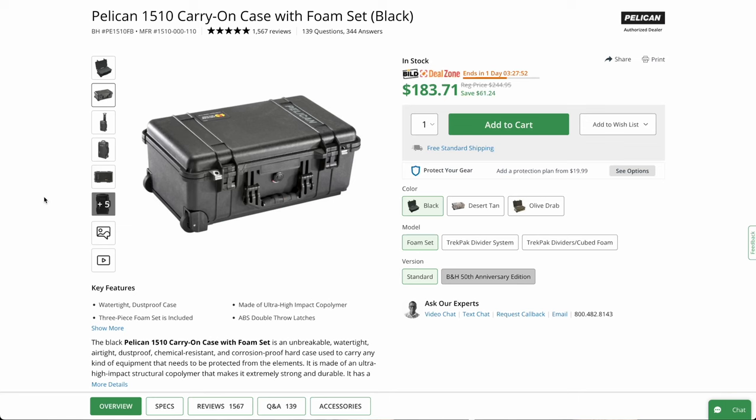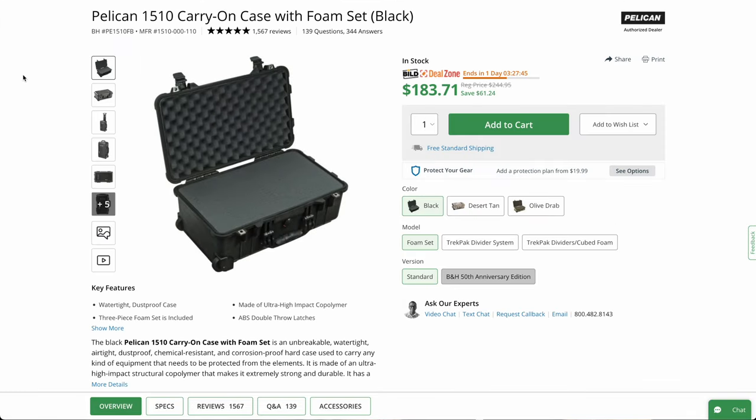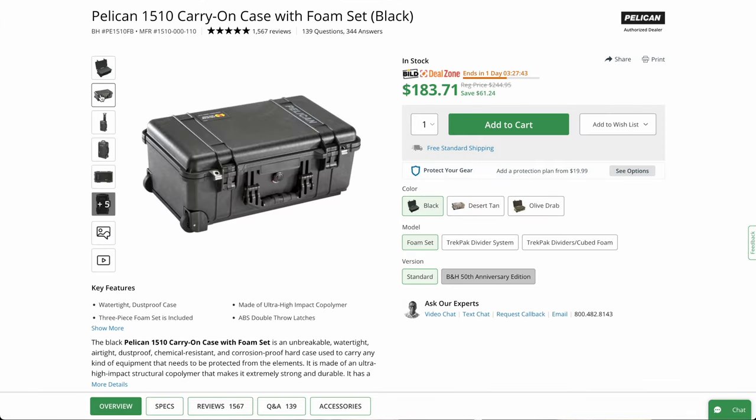There is also a less expensive one in the sale, which is not with the dividers, so I'll list that as a bonus item.